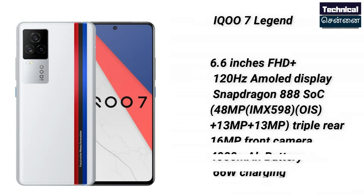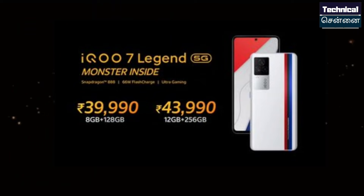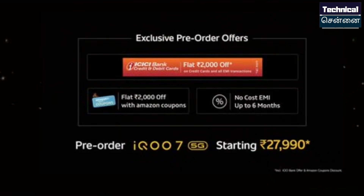The iQOO 7 Legend features the Snapdragon 888 chipset with a triple camera setup: 48MP primary plus 13MP and 13MP additional cameras. It has a 4000mAh battery with 66W fast charging support. Two variants are available: 8GB/128GB at ₹39,990 and 12GB/256GB at ₹43,990. Pre-order offers bring the iQOO 7 base variant down to ₹27,990. ICICI Bank Credit Card users get a flat ₹2000 discount. Additional Amazon gift coupon offers of ₹400 are also available.